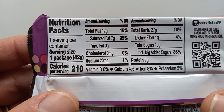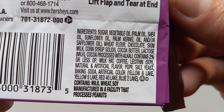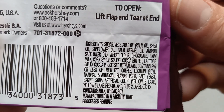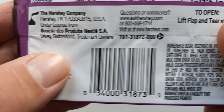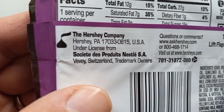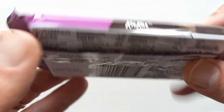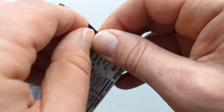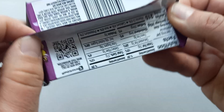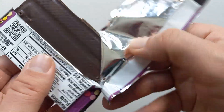Here are the nutrition facts and ingredients. It contains milk, wheat, and soy, and is manufactured in a facility that processes nuts — good thing I'm not allergic. Let's dive in!